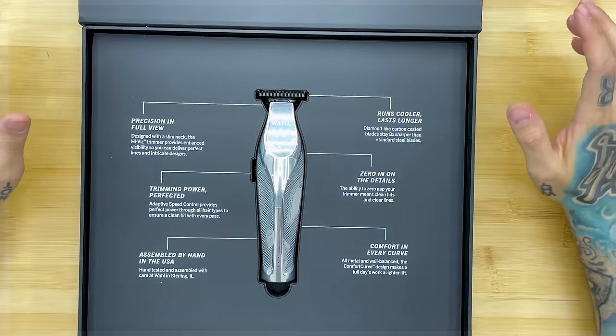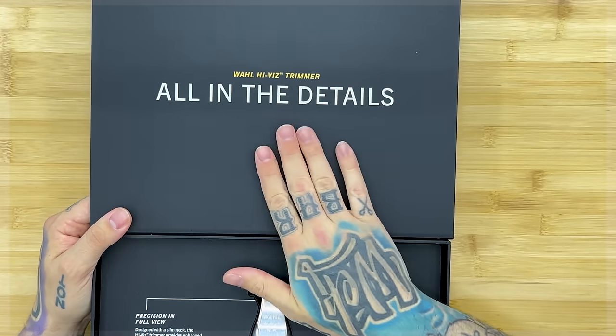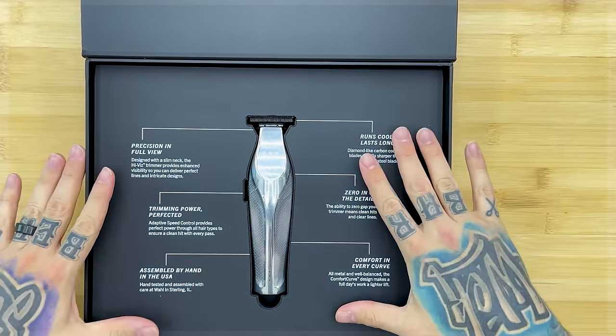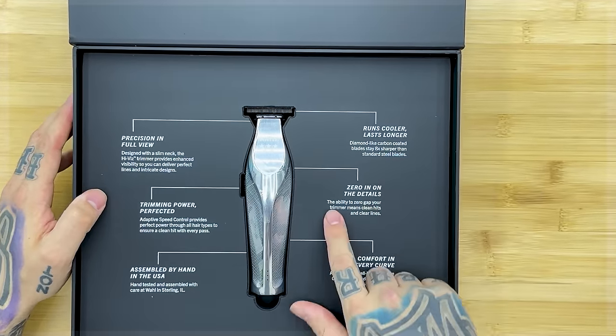Wow, these guys are leveling up. Nice and clean on top — 'All in the details, Wahl High Vis' — and on the bottom this is like a display at a hair show. I'm sure underneath this is all the stuff that comes with it. We'll go ahead and read through this.